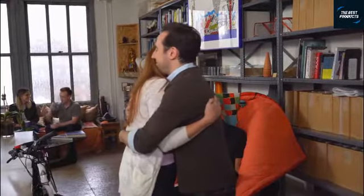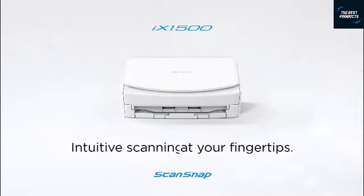Best of all, these clever features get smarter every time you use them. Put the power of intelligent scanning to work for you — ScanSnap iX1500, intuitive scanning at your fingertips.